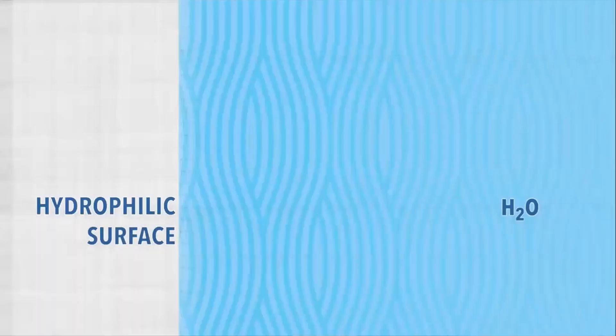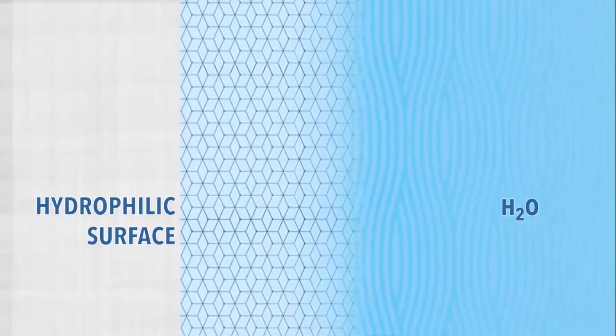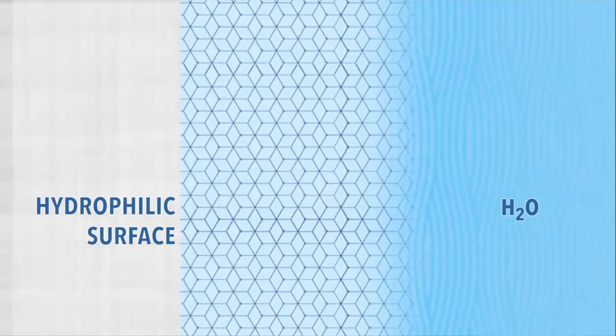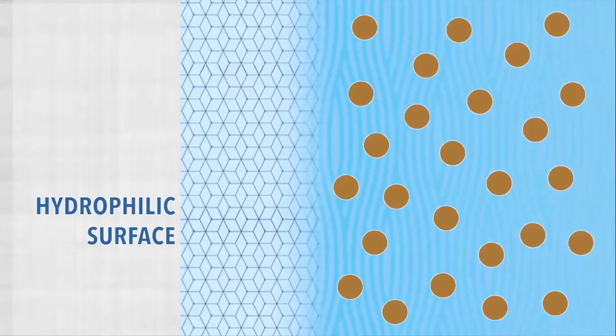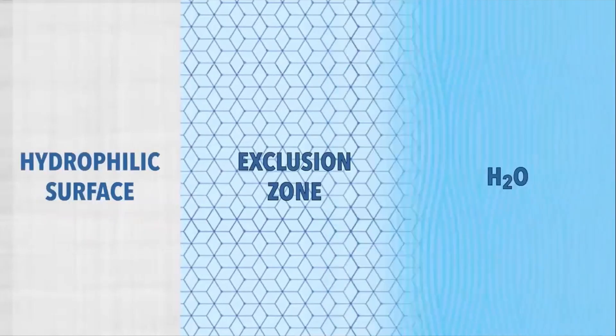EZ water is a structured water. It's a crystalline water. It's also the fourth phase of water — something between liquid and solid phase. Dr. Gerald Pollack extensively studied this phenomenon and even published a book with the same title. In the presence of hydrophilic material, water molecules align with each other in an ordered fashion, creating liquid crystals. It has a drastically different structure, and its chemical formula is H3O2, unlike regular H2O. Amazingly, particles and molecules are progressively excluded from this zone — hence the term exclusion zone.